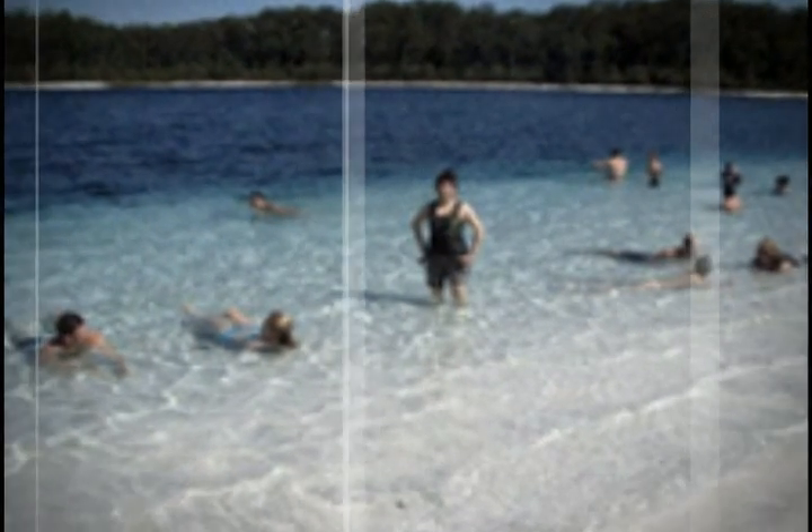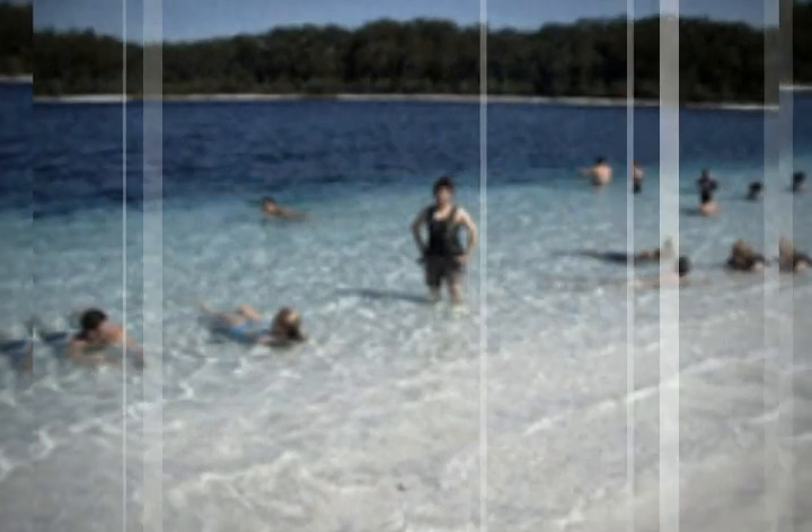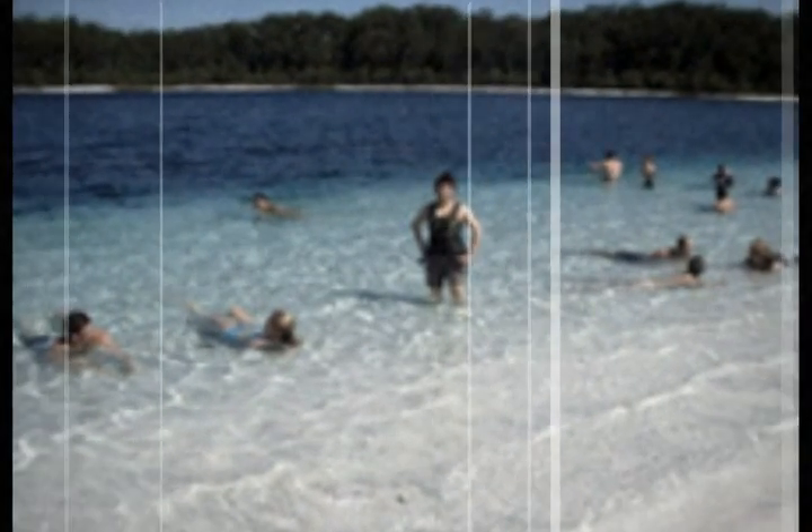Stroll along sandy beaches and through unique rainforest. Swim in incredible freshwater lakes and encounter wild dingos in their natural habitat.